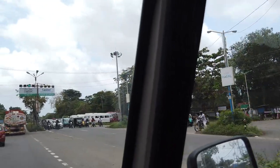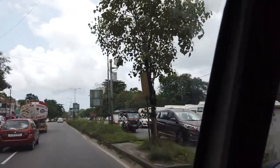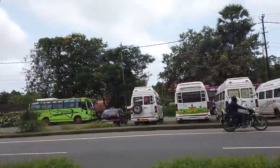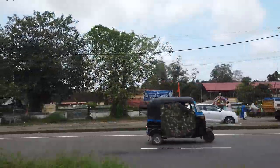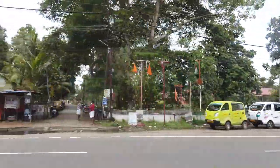From Arur, you move into Turavur, which is famous for its Narasimha Swami temple, dedicated to the fourth incarnation of Lord Vishnu — the Narasimha. The temple has two main deities, Lord Narasimha and Lord Sudarsana, which is rare among the temples of Kerala.